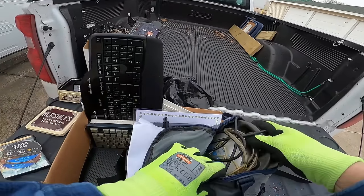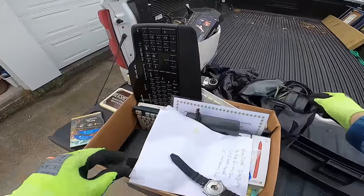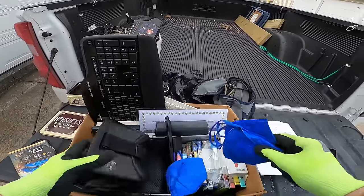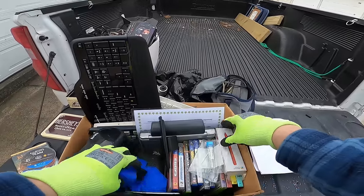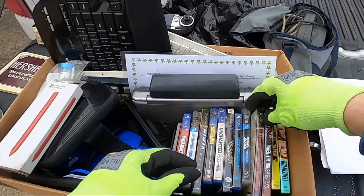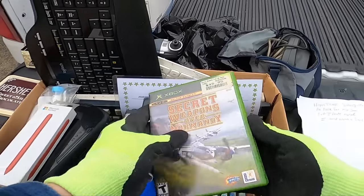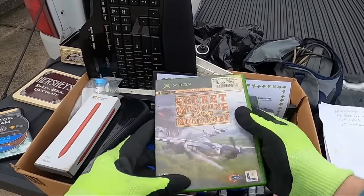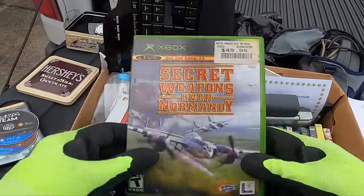It's like some type of CPAP machine. Oh, there we go — there's what we're looking for. We got an Xbox! Secret Weapons Over Normandy — oh, there's a bunch of video games in there too. That was for 50 bucks — nice.